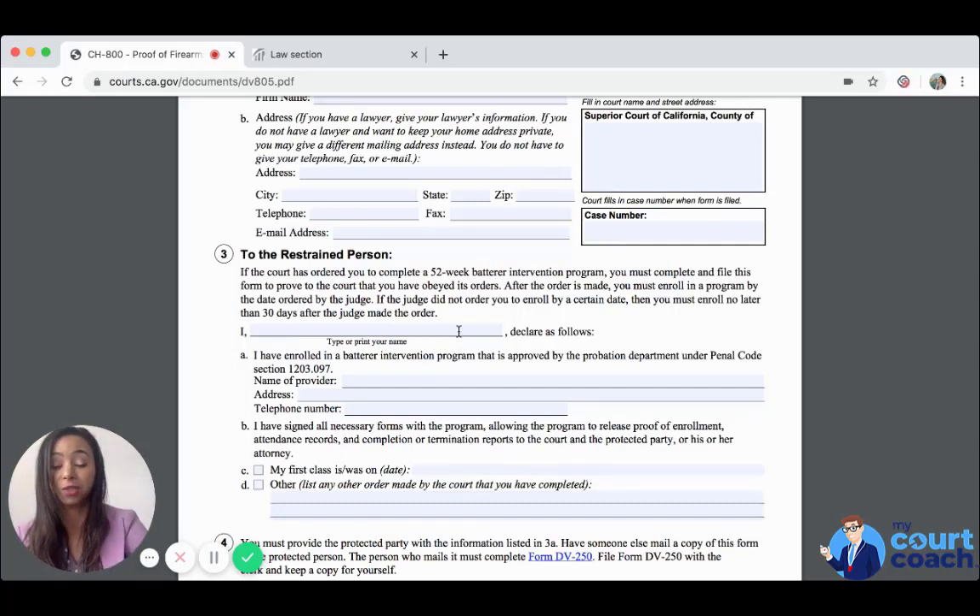You have to write in your name and declare that you have enrolled in a batterer intervention program approved by the probation department under Penal Code Section 1203.097. Then you have to list the name of the provider, their address and telephone number. To find a provider, go to your local county's website and type 'batterer intervention program' in the search toolbar. It will take you to a section with a list of resources that are typically approved by the court. Contact those programs to check availability and next steps to qualify.